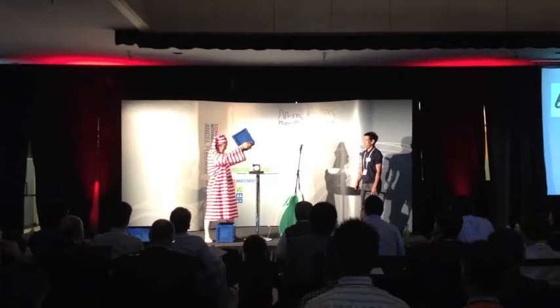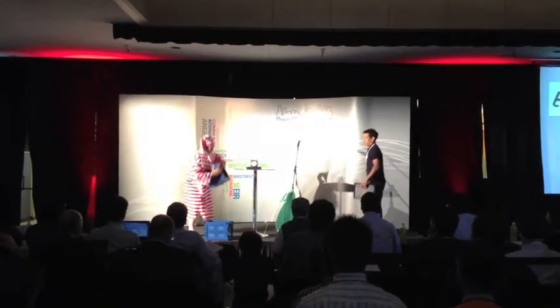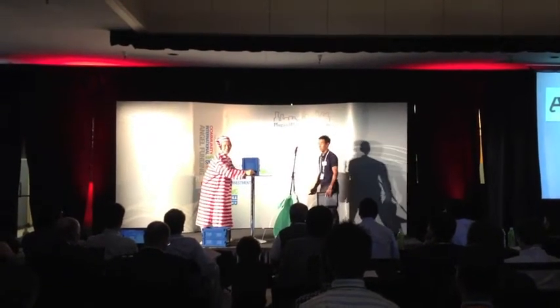So sleepy. So noisy. Still noisy. That's better. One more sleep.